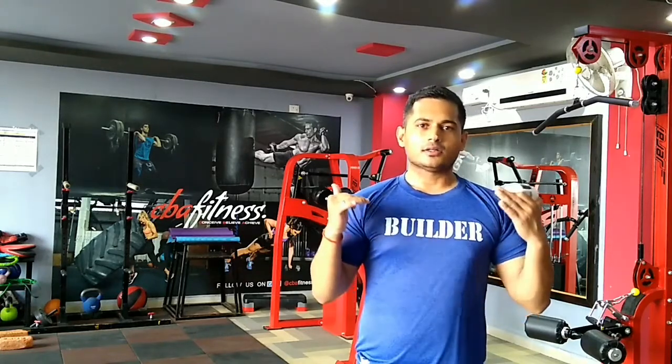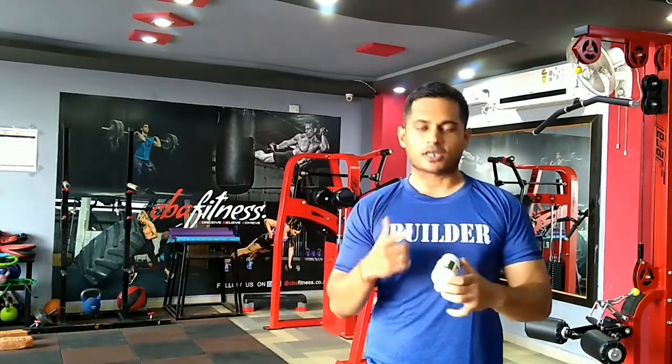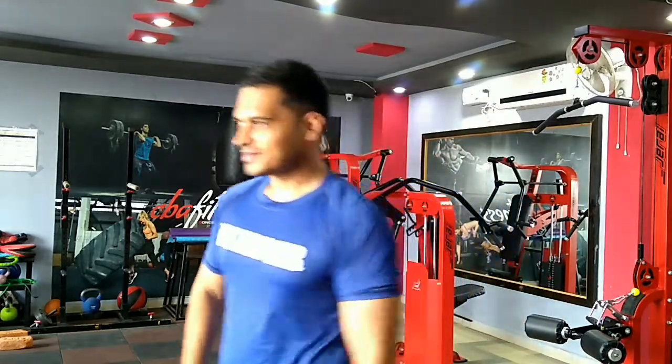I hope you liked my review. Please like and subscribe to my channel because I make a lot of supplement and fitness reviews. As you can see, I'm in my gym and I wanted to make a quick review before members start coming in. If you want me to review a particular supplement, let me know — I'll be happy to do that. For any doubts regarding this supplement, please comment below and I'll respond to your queries. Stay fit, always work out, and don't depend only on supplements.